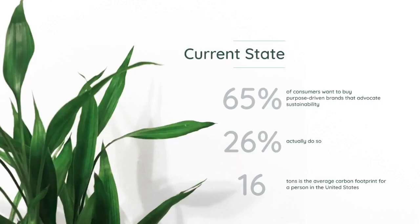The current state is that 65% of consumers want to buy from purpose-driven brands that advocate sustainability, but only 26% actually do. Meanwhile, the average carbon footprint per person in the U.S. is 16 tons.